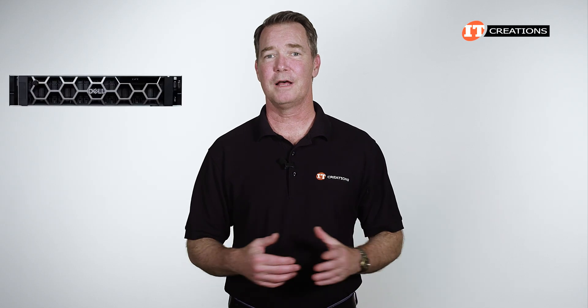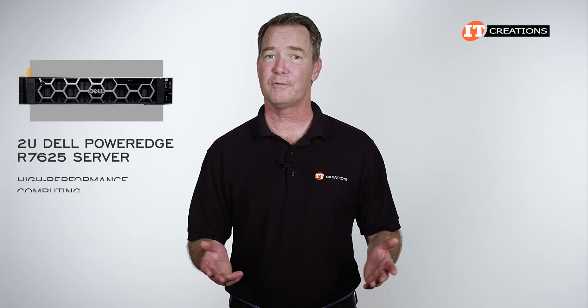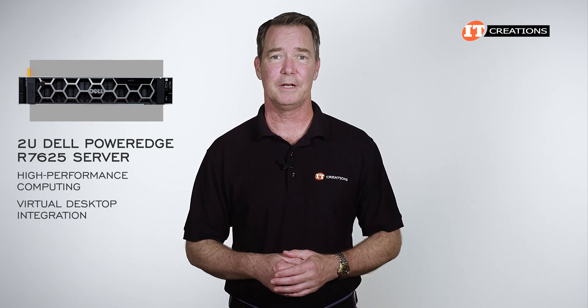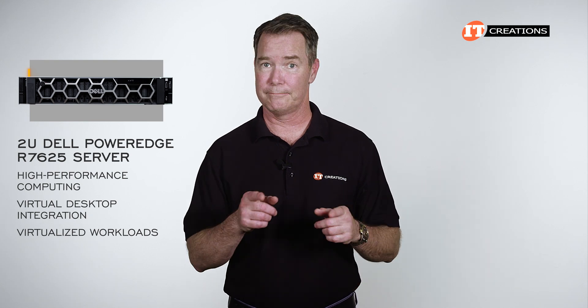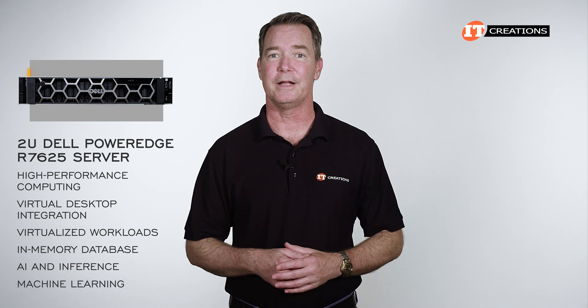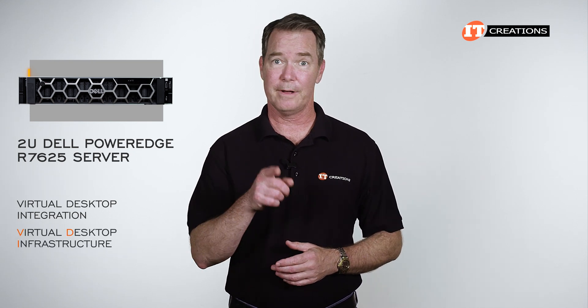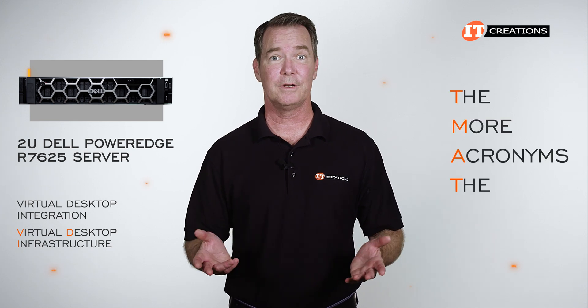As a general-purpose platform, the Dell PowerEdge R7625 server is designed to support high-performance computing, virtual desktop integration, and virtualized workloads. Not to mention: in-memory database, AI and inference, plus machine learning. I always thought VDI was for virtual desktop infrastructure, but you know how this industry is — the more acronyms, the better.